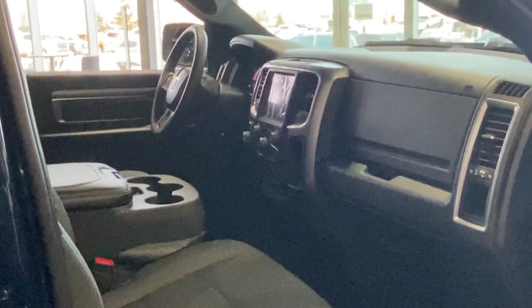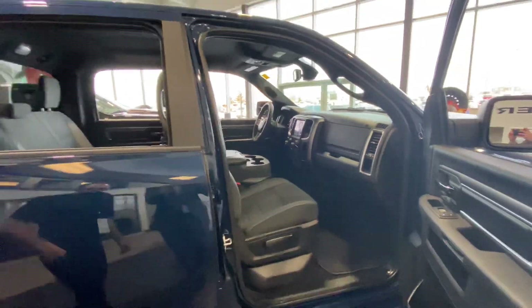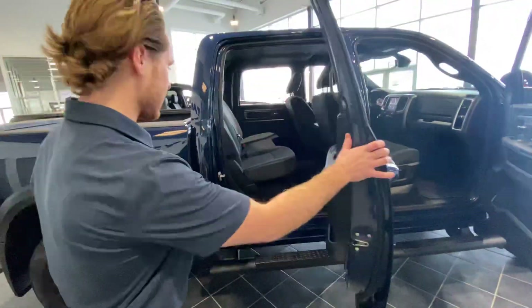Got the 8.4 inch touchscreen, dual climate control, full crew cab, and you get the full back seat here as well.